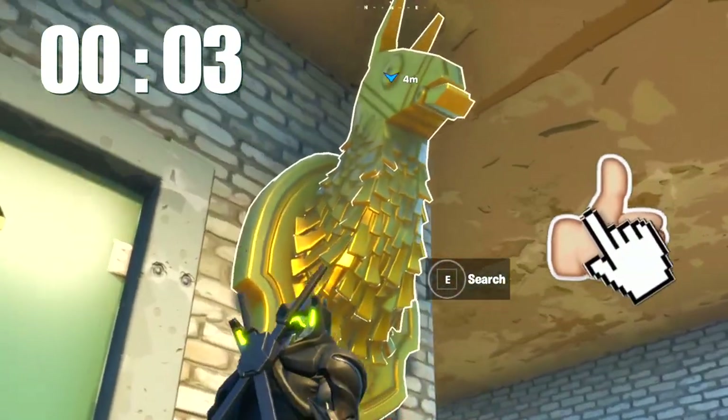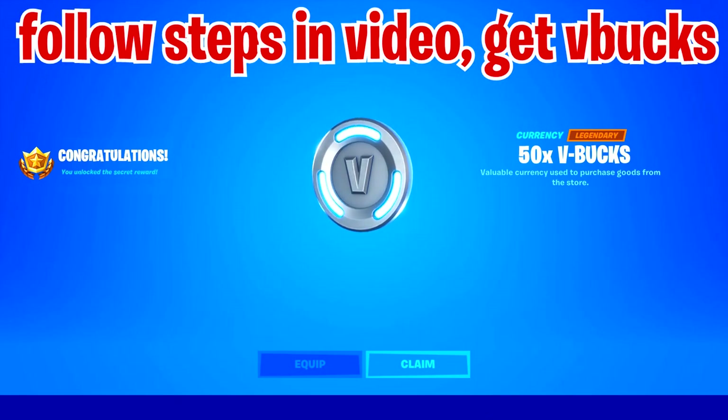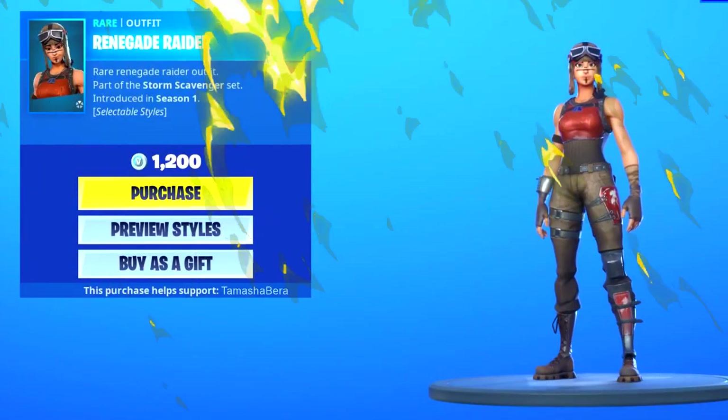Drop a like on this video if you have not found the golden llama and received 50 V-Bucks for yourself. Drop a like right now if you want the V-Bucks. Also guys, I'm gifting skins from the Fortnite item shop.